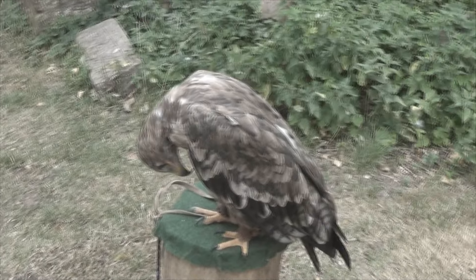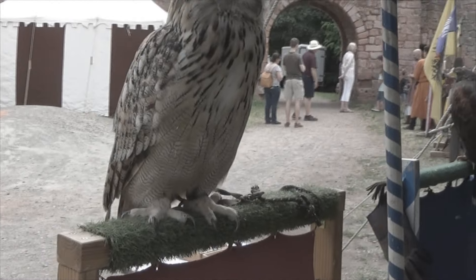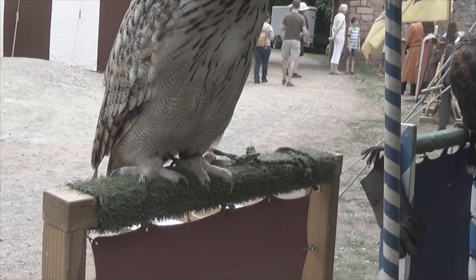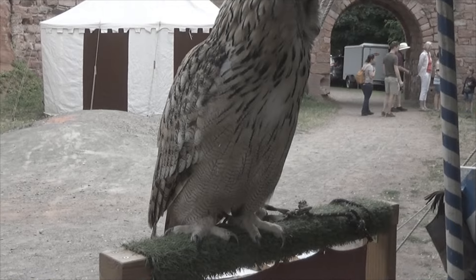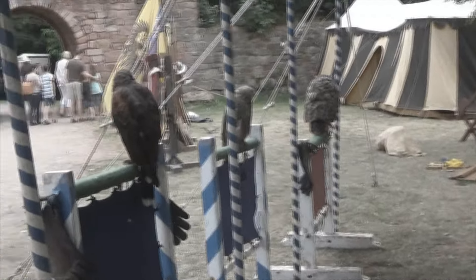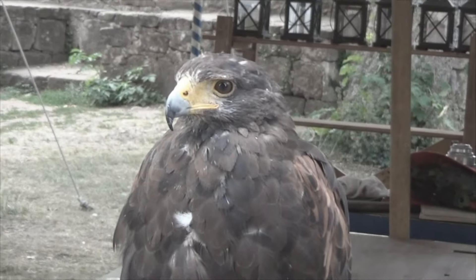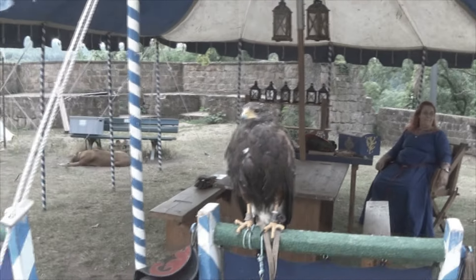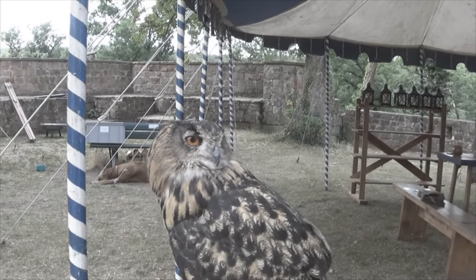Mongolian steppe eagle. And this guy right here is an owl — the biggest kind of owl, a Siberian eagle owl. She's just like our European eagle owl over there, just needs another camouflage. This one is a Harris hawk. And that's a red kite. Those are incredible eyeballs.